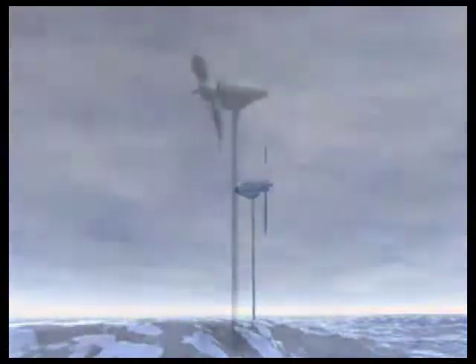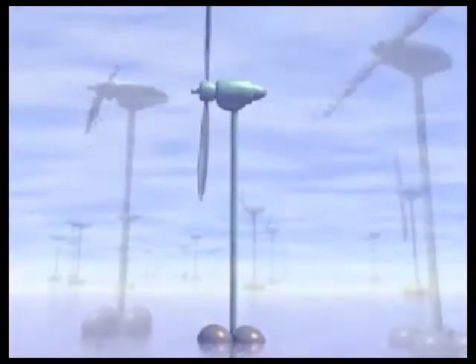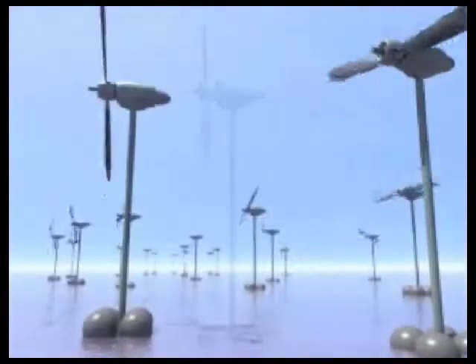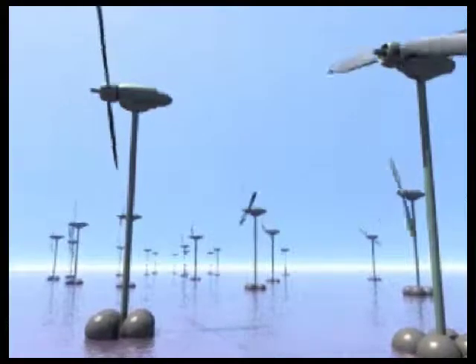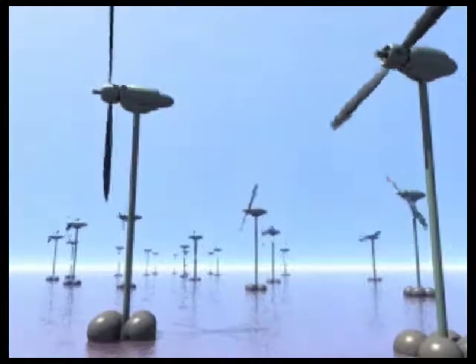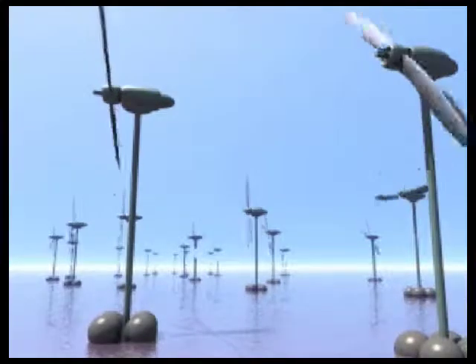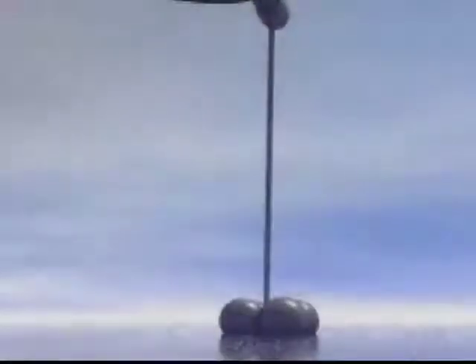The High Seas Wind streamlined design, manufacturing, deployment, and maintenance methods will do for the wind power industry what the Ford Model T did for the auto industry. It will lead to an era of modern commercially viable mass manufacturing techniques, dramatic cost reduction, and increased efficiency.